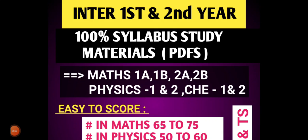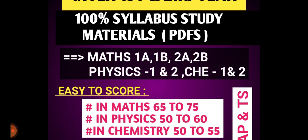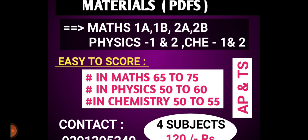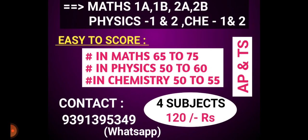The students are prepared for study materials by a1, a2, 2B, physics, and chemistry. So whatever benefit you are going to have in maths — 65 to 75, physics 1B, 2B, chemistry — in the ministry you can score 50 to 55. In the first and second, the four subjects cost only 120 rupees. If you enter the contact number, you can get the message.